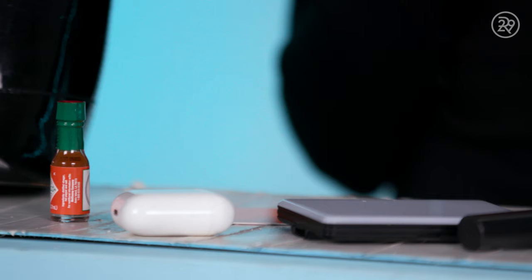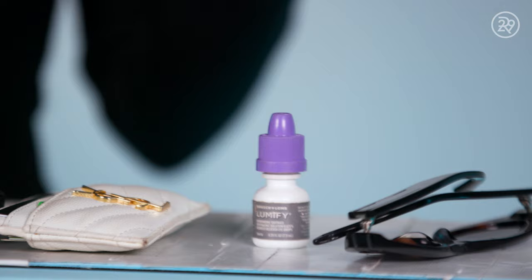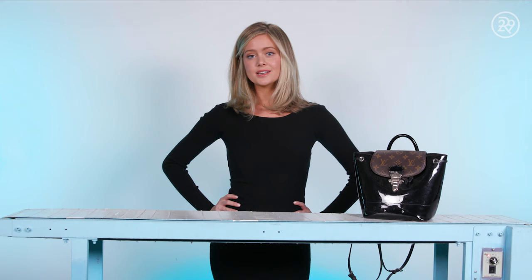So this is everything in my bag. I feel like this is a pretty good representation of me — some girly stuff, the energy, the good photos, the hot sauce. I feel like this kind of defines me in a sense. To watch more videos like this, subscribe here.